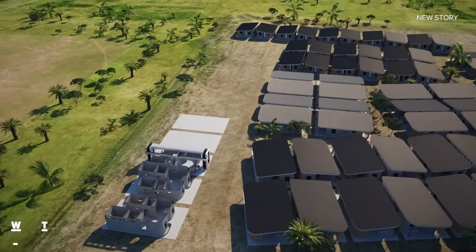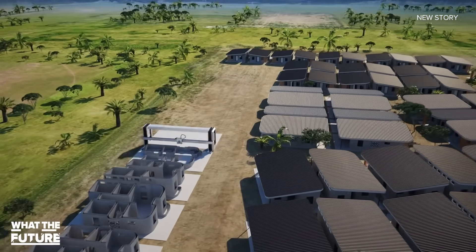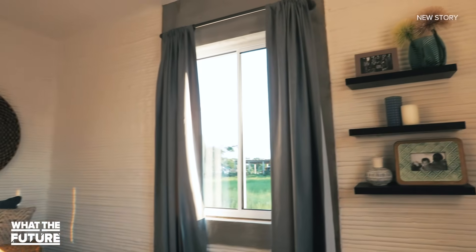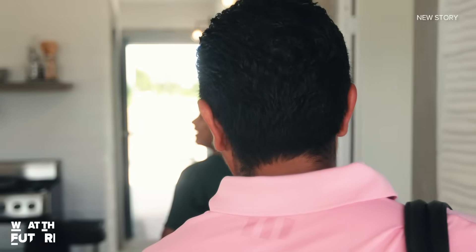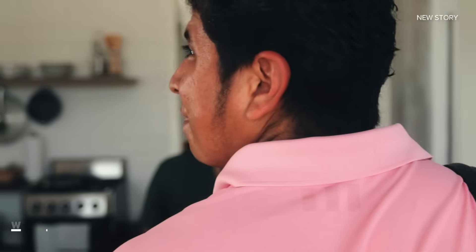ICON says they're planning to 3D print a total of 50 houses in Mexico with the Vulcan 2. The community is designed for people living on an average income of less than $3 a day, and residents are set to start moving into their new homes sometime next year.